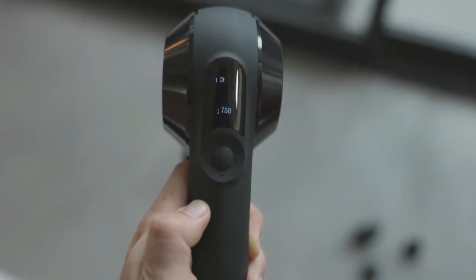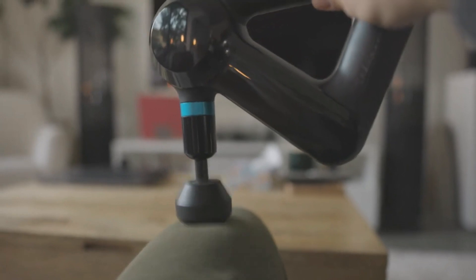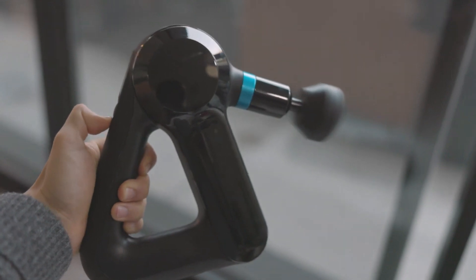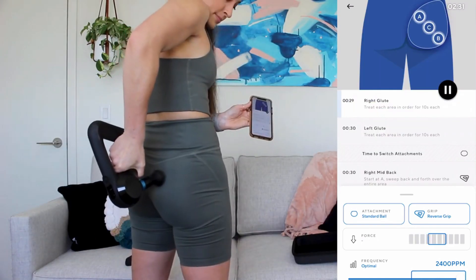The Theragun Elite also features an OLED screen that displays the current speed and battery life, making it easy to track your usage. Another notable feature is its quiet operation — unlike many other massage devices, it operates at near-silent 65 decibels, making it perfect for use in public and shared spaces.